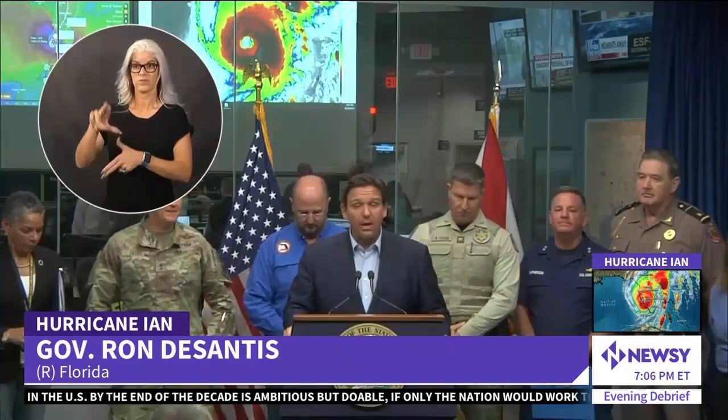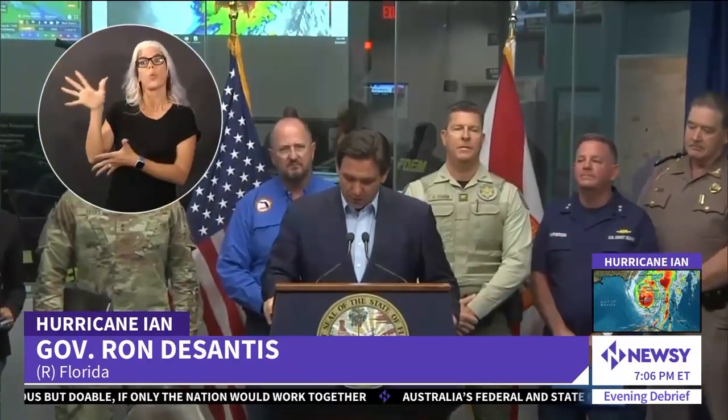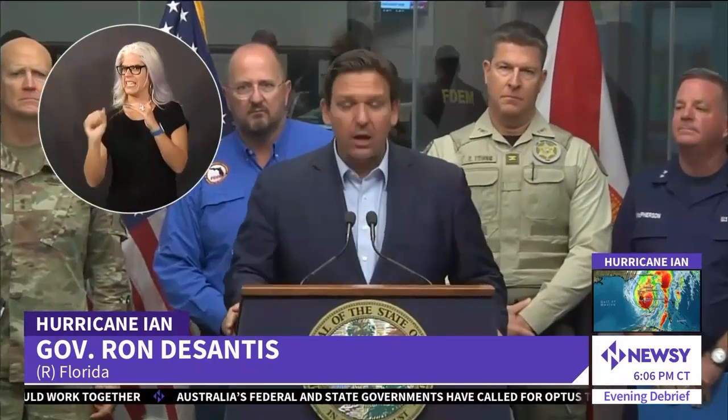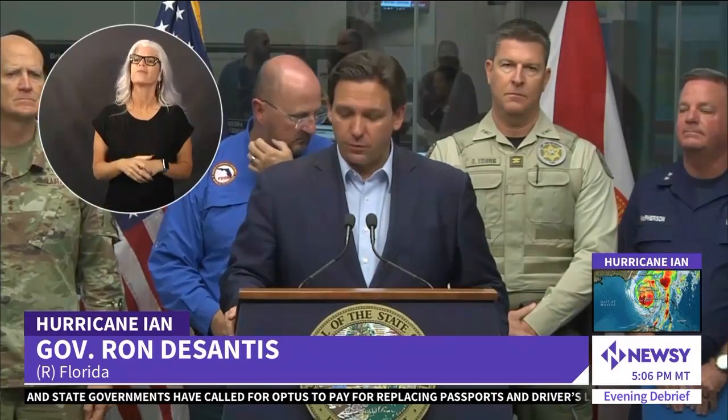Hurricane Ian is now making landfall in southwest Florida with winds of 155 miles per hour, and that is just shy of a Category 5 hurricane. 155-mile-an-hour winds are incredibly dangerous. There will be debris in the air and flooding powerful enough to move cars around. Governor DeSantis said the storm is expected to exit out of Florida by Thursday evening near Daytona, then curve up into Georgia and South Carolina as a tropical storm.